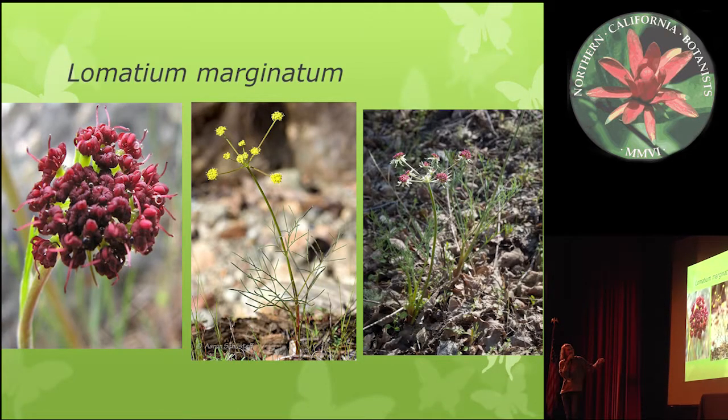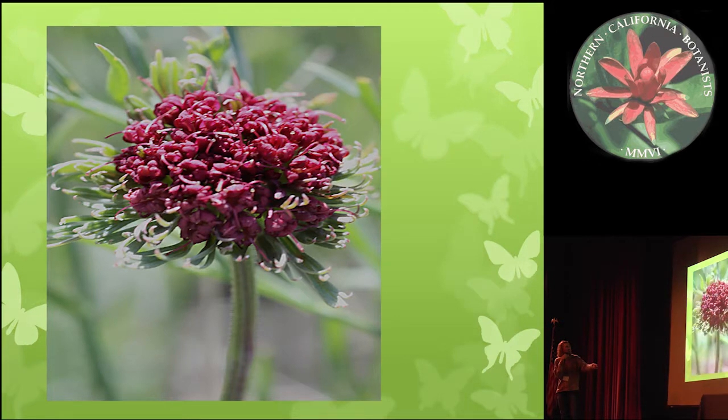Then we have Lomatium Marginatum, which is the most plastic of any of the taxa in this lineage. It can have purple, white, or yellow petals. It can also have really long ultimate leaf segments, or they can be shorter. You can also see an example with really wide bracts — again, that trait common within this lineage.